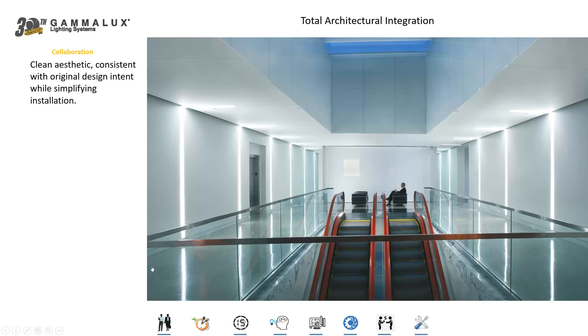For instance, in an application like this where we've got recessed fixtures coming up the wall and across the ceiling, certainly there are many other manufacturers doing this kind of thing. But we're paying very close attention to what's happening in the space so that we can build the fixtures properly.